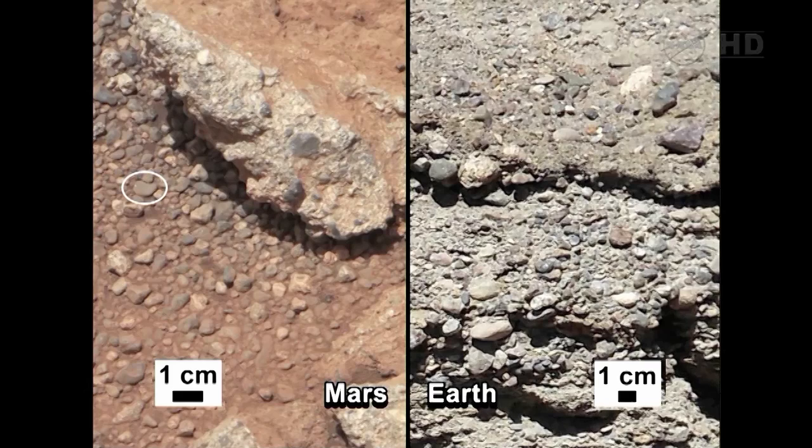In the next slide, we'll zoom in, and there's another one of these rounded gravels that's about one centimeter across — roughly the size of a plain M&M. Geologists are interested in rounded gravels because they tell you that those particles have been subjected to a sediment transport process, either by water or wind.